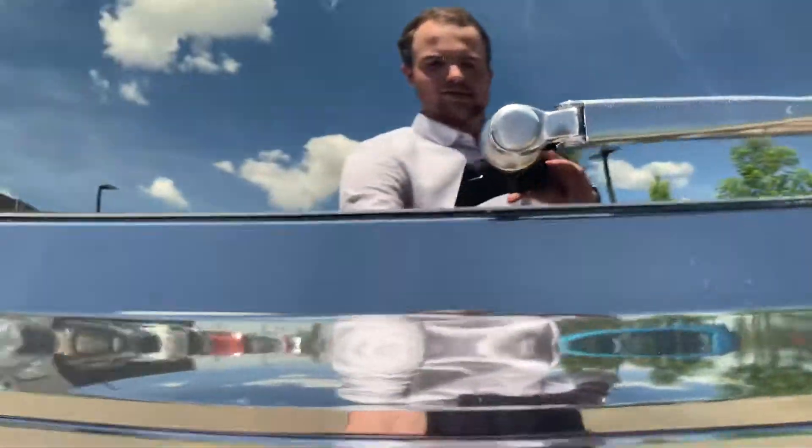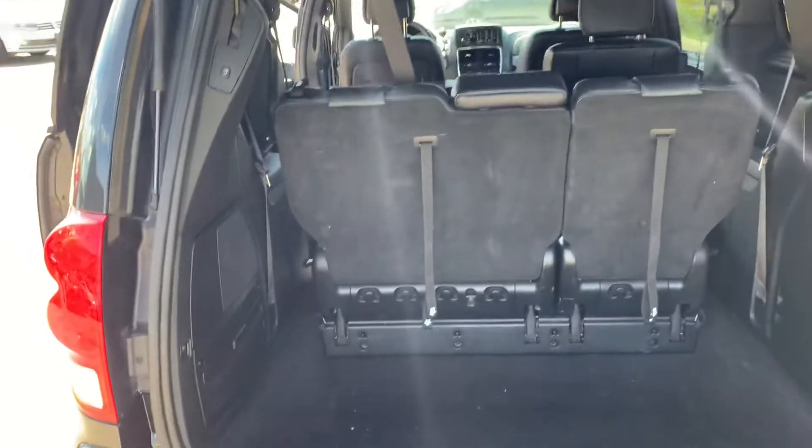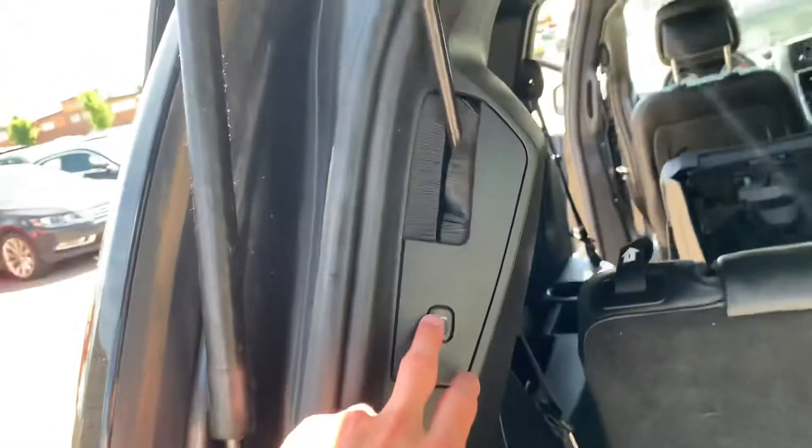Take a look at the trunk here. Automatic doors.